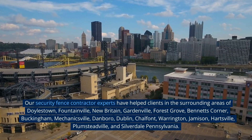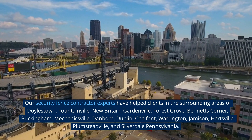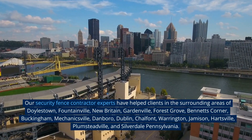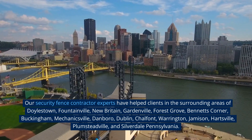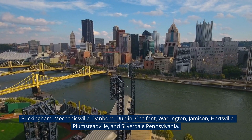Our security fence contractor experts have helped clients in the surrounding areas of Doylestown, Fountainville, New Britain, Gardenville, Forest Grove, Bennett's Corner, Buckingham, Mechanicsville, Danborough, Dublin, Chalfont, Warrington, Jameson, Hartsville, Plumsteadville, and Silverdale, Pennsylvania.